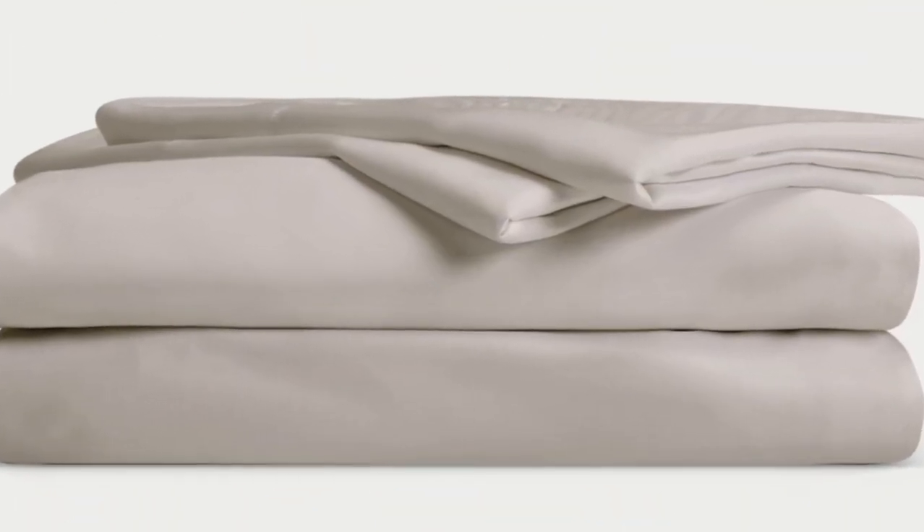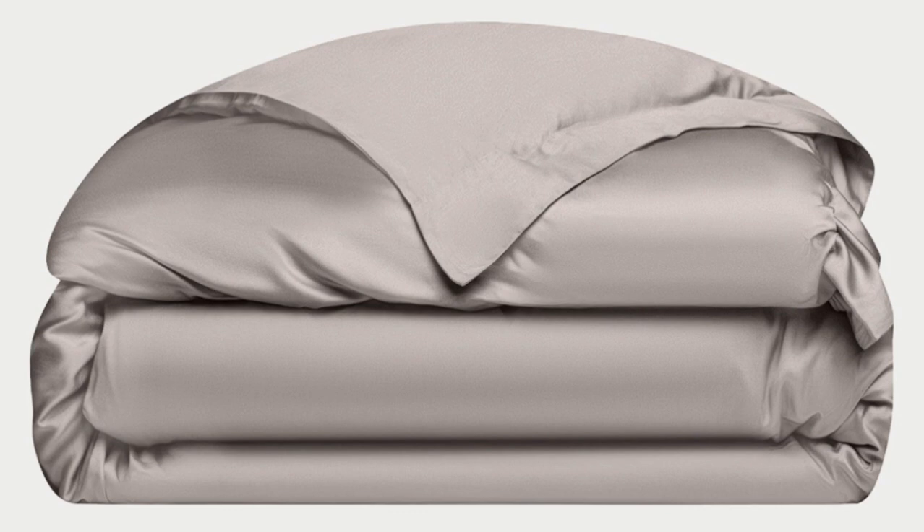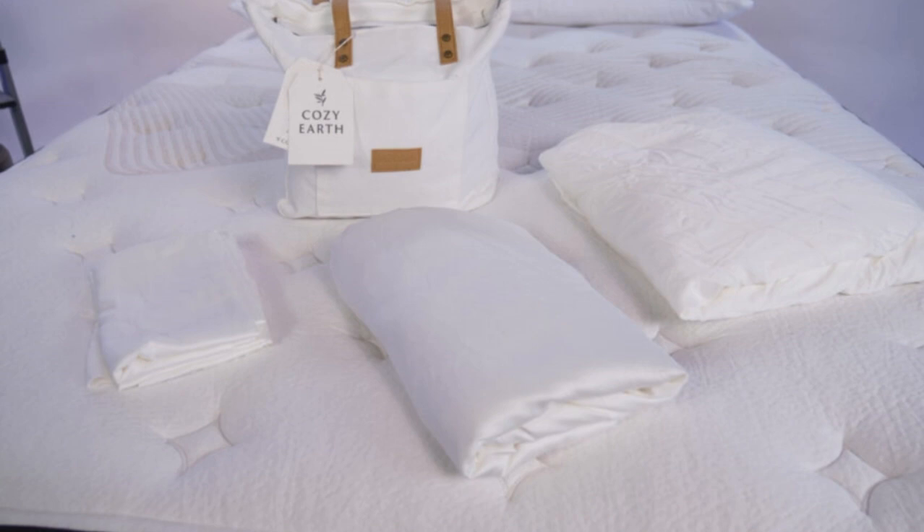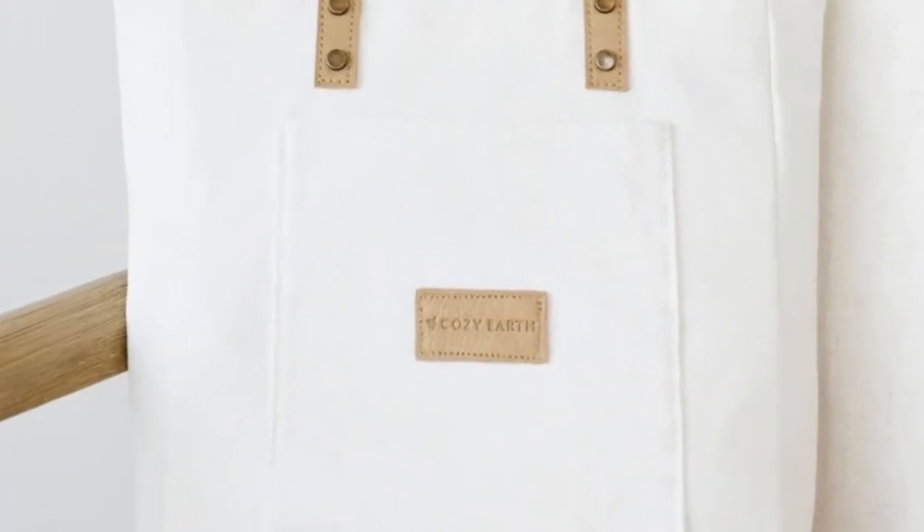Cozy Earth recently introduced a few neutral shade options for those looking for more than just white. What we love about the Cozy Earth bamboo sheets: they're incredibly soft to the touch and will make you feel like you're sleeping in luxury. They're a durable set of sheets, and with a 10-year warranty, they should last several years with good care. The Cozy Earth sheets will be a fantastic choice for hot sleepers — they're breathable and moisture-wicking, which means you won't feel sweaty or stuffy. These sheets are a best luxury pick, so with that comes a luxury price tag. Cozy Earth will discount these sheets throughout the year, and you also have the option to break up payments with financing.